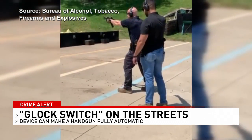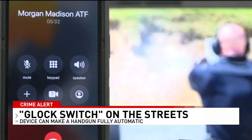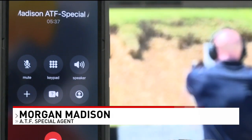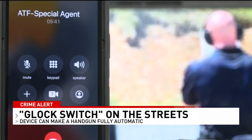ATF Special Agent Morgan Madison is well-trained with automatic weapons, and even he had trouble staying on target. He said: I've shot AK-47s, MP5s, all sorts of fully automatic weapons, and this one was the most difficult to control that I have found.